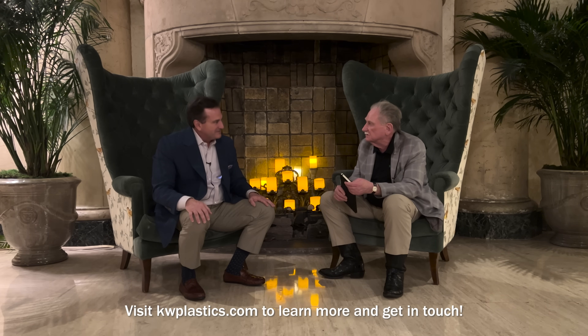I really appreciate the conversation, Scott. Best wishes to you and KW Plastics — I'm sure there's a government person listening who will be getting in contact with you. We'll put your contact information on screen. Thanks for watching, everyone.